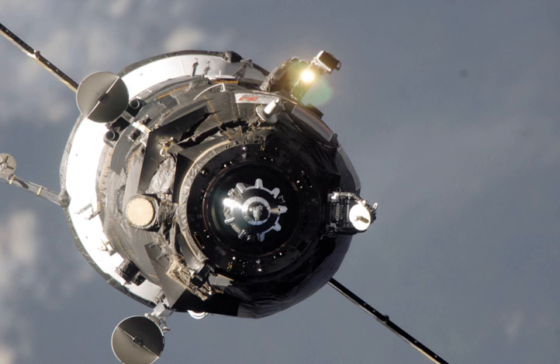The spacecraft docked with the PIRS module at 18:40 Greenwich Mean Time on 5 August. It remained docked for almost five months before undocking at 3:59 Greenwich Mean Time on 22 December 2007.